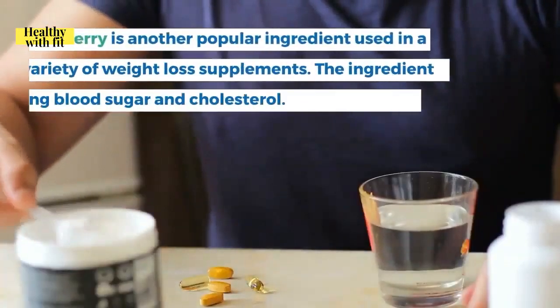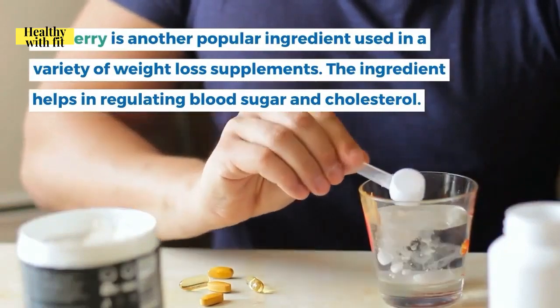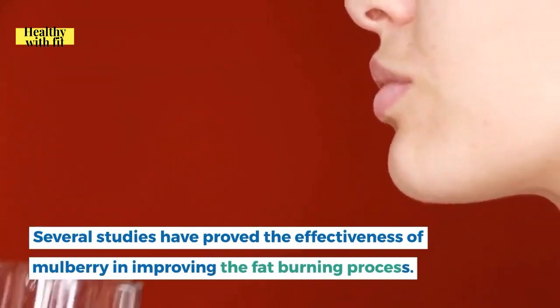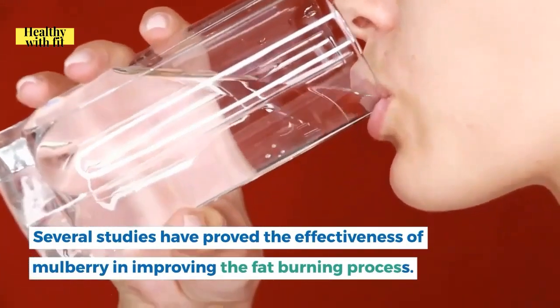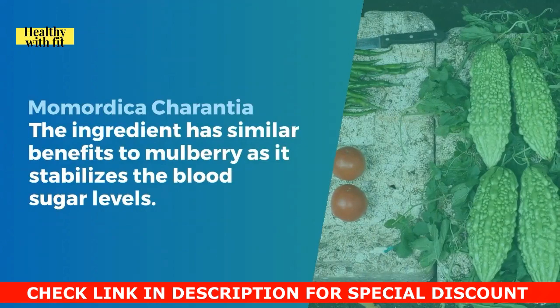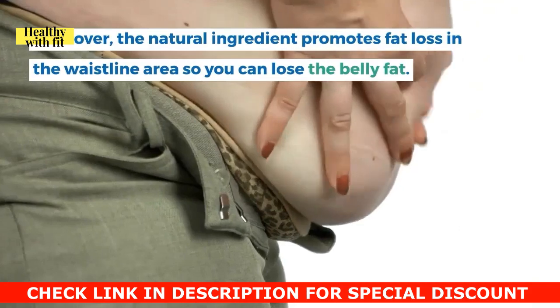Mulberry is another popular ingredient used in weight loss supplements. It helps in regulating blood sugar and cholesterol, and several studies have proved its effectiveness in improving the fat-burning process.